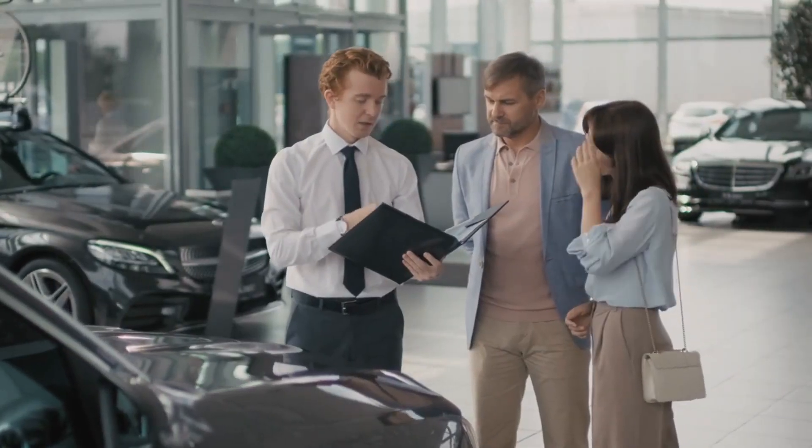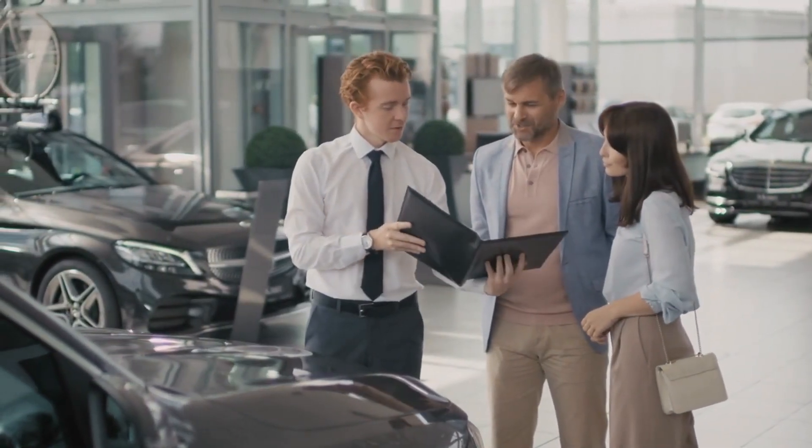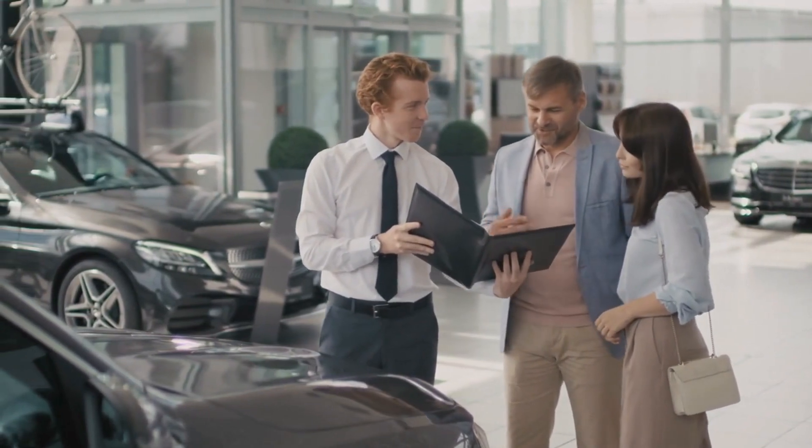When visiting dealerships, don't hesitate to ask questions about the vehicle's history, maintenance records, and any available warranties.